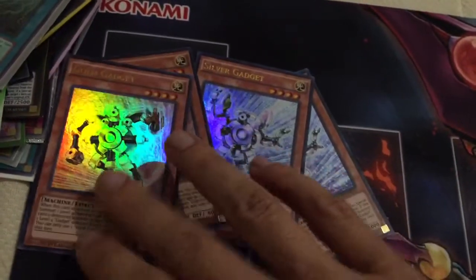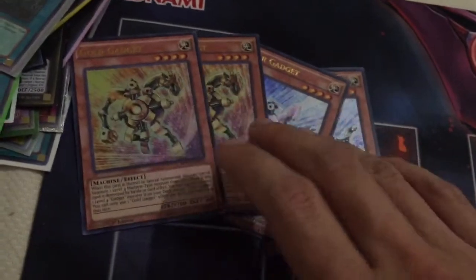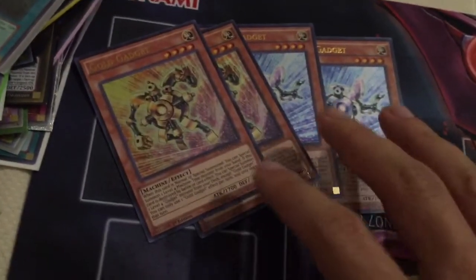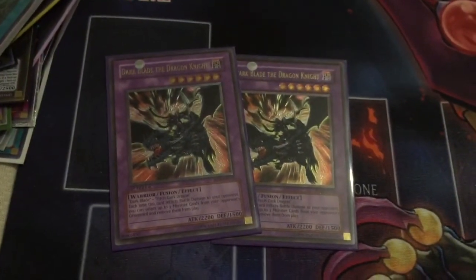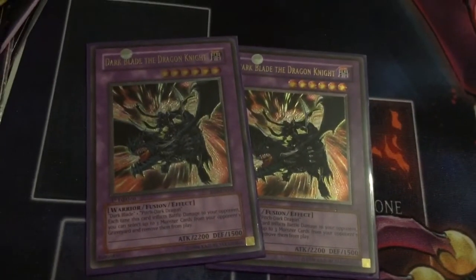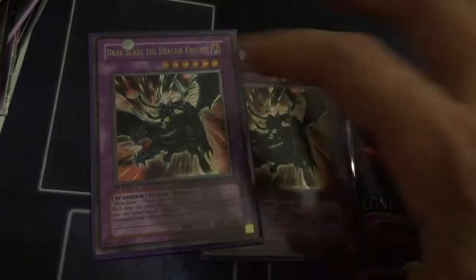Two copies each of Silver Gadget and Gold Gadget — shoutouts to Ian Dawson for hooking me up with these. Awesome cards, and hopefully going to have an actual ABC deck profile where I use these. Two copies of Dark Blade the Dragon Knight — a very, very old fusion monster for goat format. I already have an Ultimate Rare First Edition and these two help me complete a long desired playset.